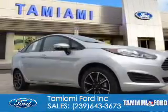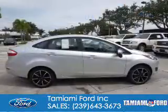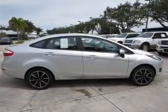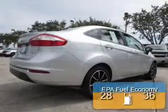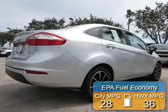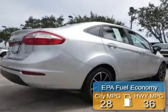2016 Ford Fiesta. It's powered by front-wheel drive, a 1.6-liter, four-cylinder engine, and a six-speed automatic transmission. Great fuel efficiency saves you money by requiring fewer trips to the gas station.